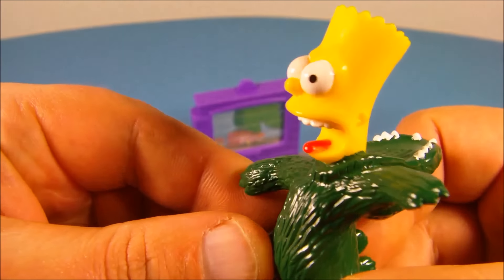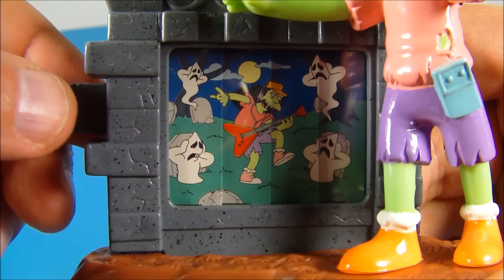Next we have Otto as the terrifying zombie, wearing his Walkman headset. You can see the cassette player down there — he's all green and zombified. We place him on his stand, which looks like a gravestone. Then there's the scene: you pull this tab and you can see Otto jamming to guitar out in the graveyard. Pull this up and you can see all the ghosts covering their ears because he can't play that good. That's awesome.